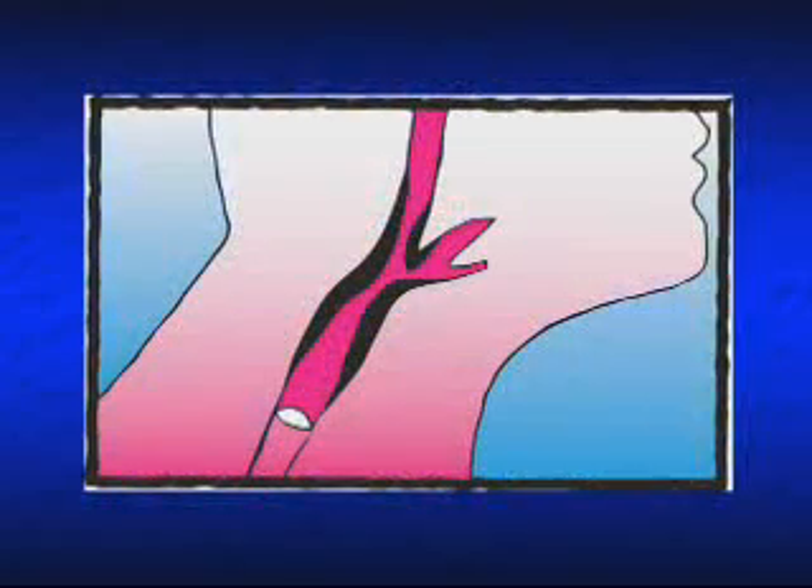The carotid arteries, which are found in the neck, supply the brain. They are frequently involved with arteriosclerosis, or hardening of the arteries. Commonly, these arteries of the neck can develop blockages.